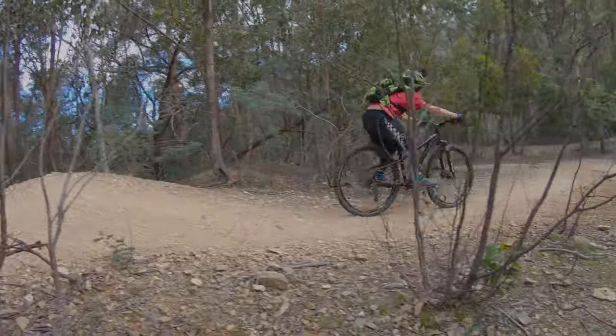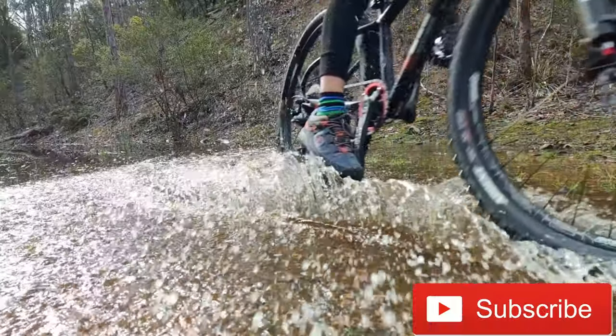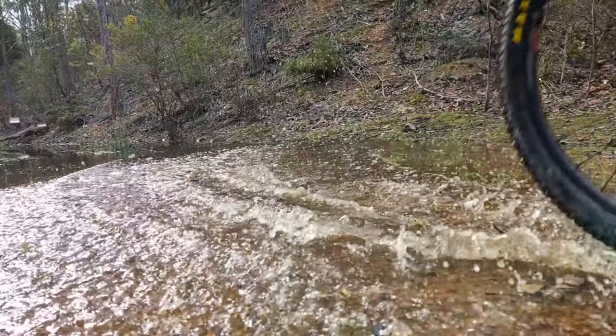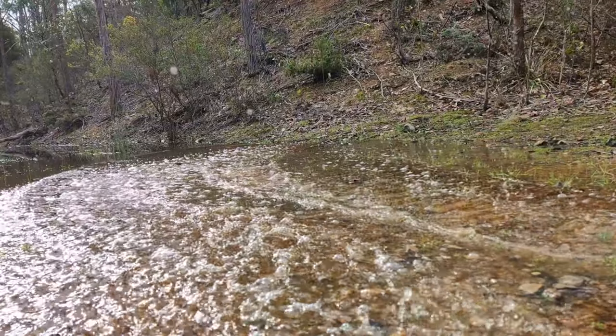If you do enjoy this sort of stuff, make sure you click that little link that's in front of your eyes right now. Thanks for watching guys, hope you enjoyed Mountain Biking Tasmania Part 1. Till next time, see you later.